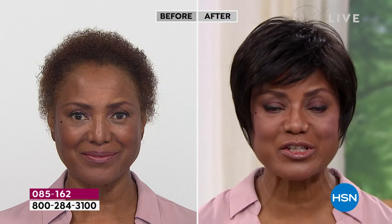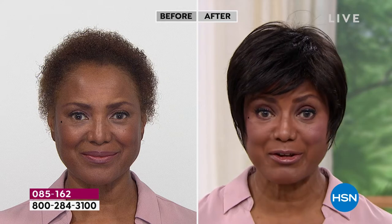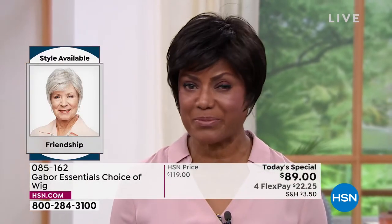I started wearing wigs because it was just too much for me to try to curl my hair, get on stage, and be there on time — and then later have to change it for something else. It was just too much. So I thought, you know what, I'm going to buy a wig. That's probably the best thing for me.